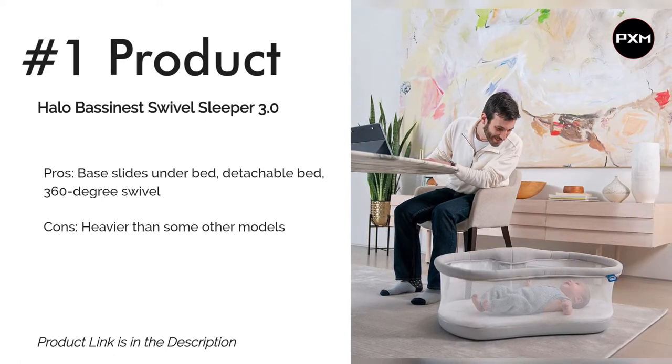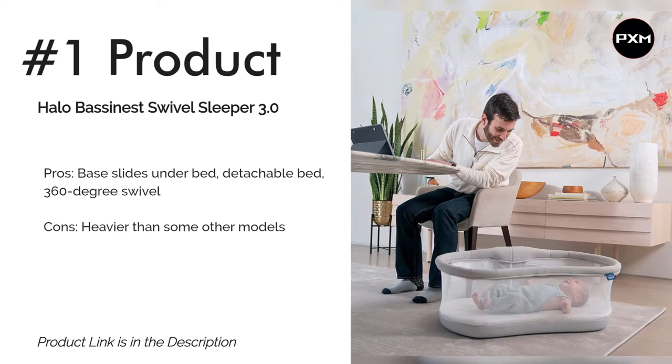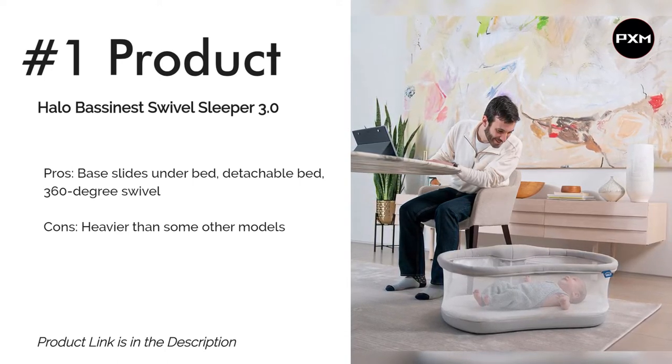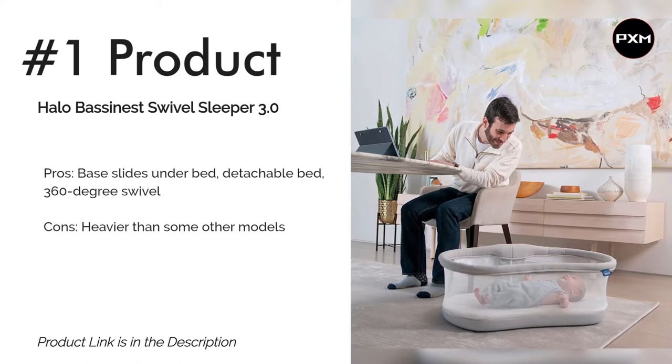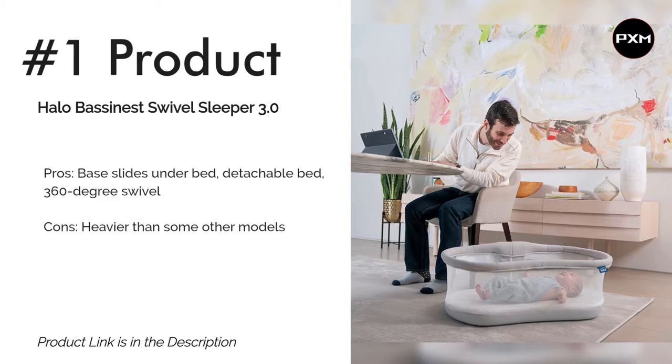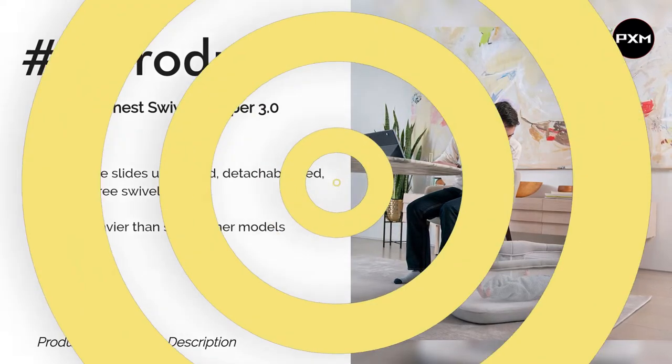The latest version improves on its predecessors in two main ways. First, the bed is detachable, making it far more portable so that you can take it into your living room or office. Second, the updated base is 30% lighter, but just as sturdy.